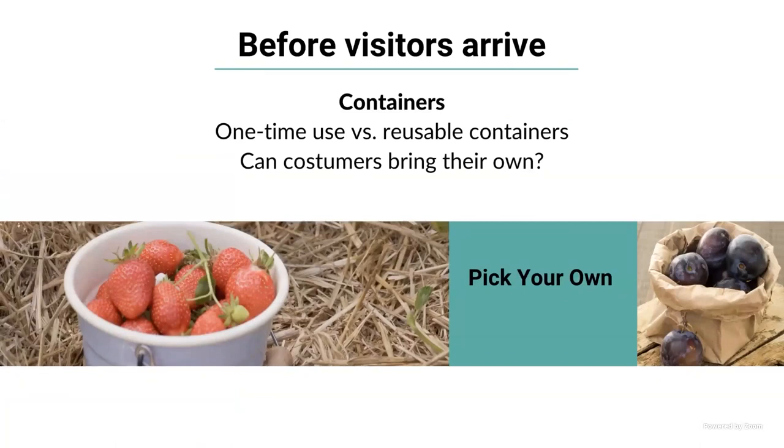Employees should also be trained on handling and preparing the containers visitors will use — making sure they are clean and not placed on the floor or in areas where they might get contaminated. Containers can be one-time-use plastic containers or reusable plastic or paper containers. Sometimes customers like to bring their own — that is okay as long as the container is appropriate for food and is not bringing any risks to your fields. If you use reusable containers, make sure they are cleaned and sanitized after use.